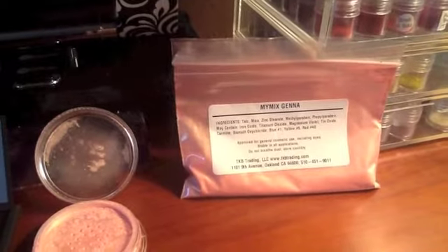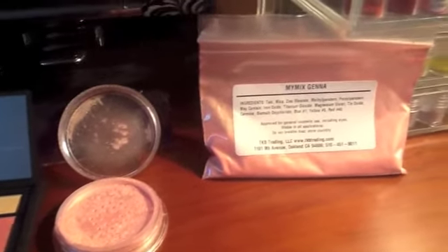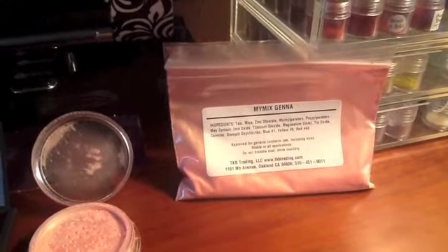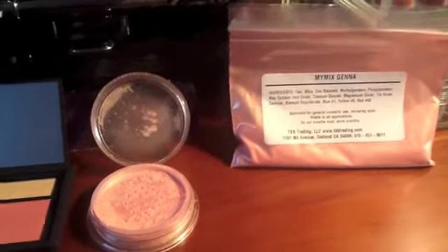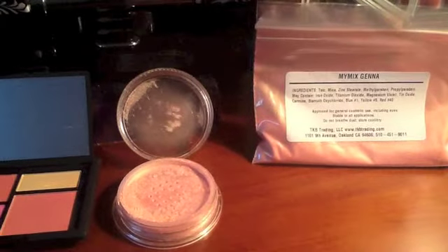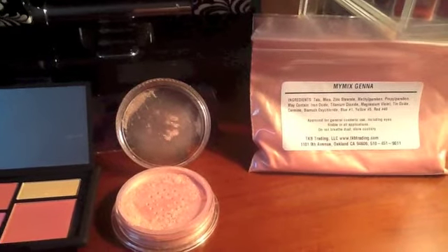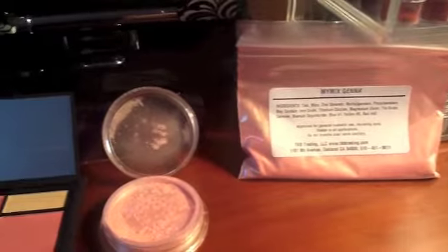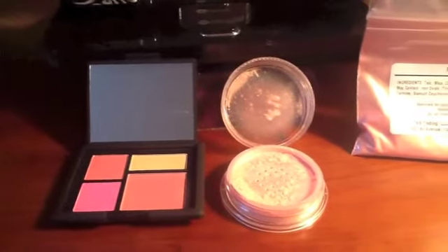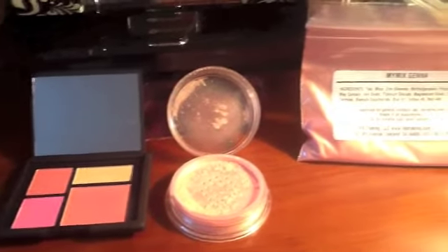They do come in bags, so you'll need some kind of container when it arrives. But that is a full ounce of product, and it has the most beautiful micro shimmer gold in it, in addition to just the gorgeous coral color. It's not easy to find on the website, so search for 'My Mix Jenna' — that's where to find it.